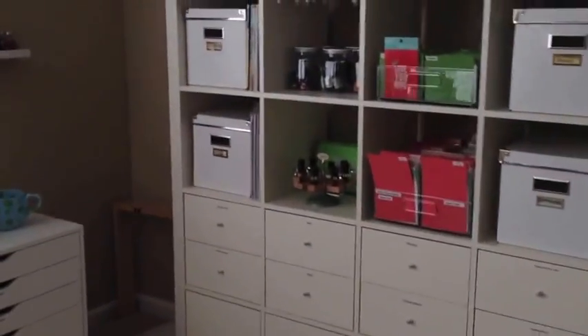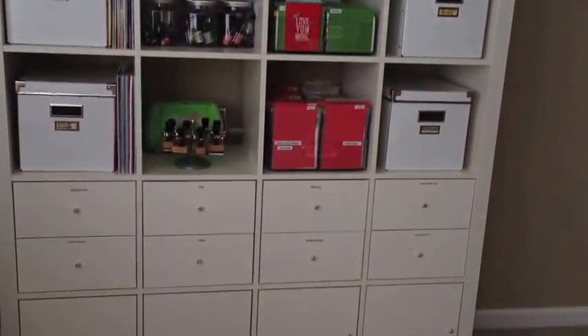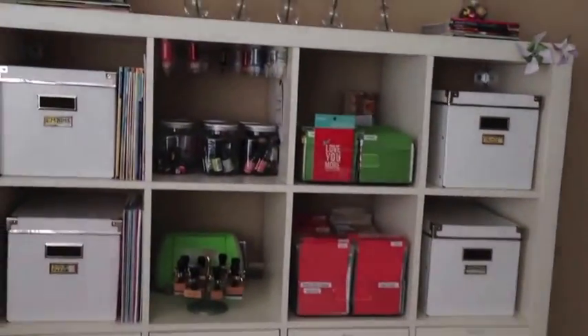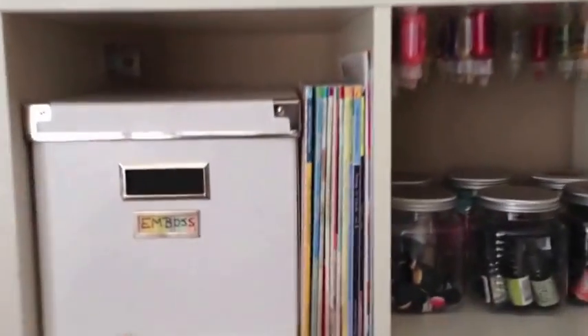I share this little corner of my bonus room — I also have a guest room in there. To start with, you've already seen this before, but this is the Expedit bookshelf from Ikea. I purchased the drawers and cabinets that go inside it, and these little white boxes here are also from Ikea. I have them labeled.